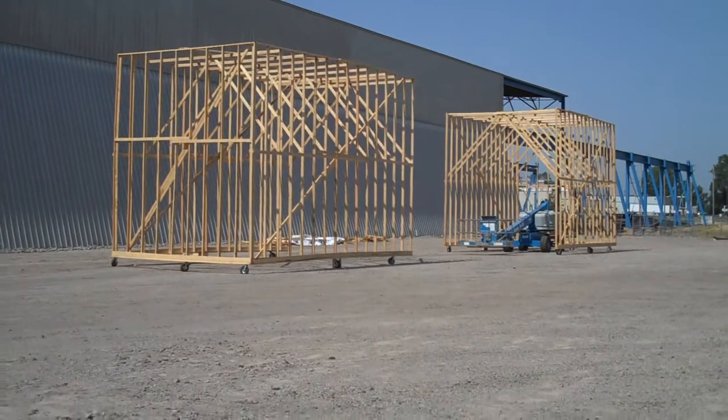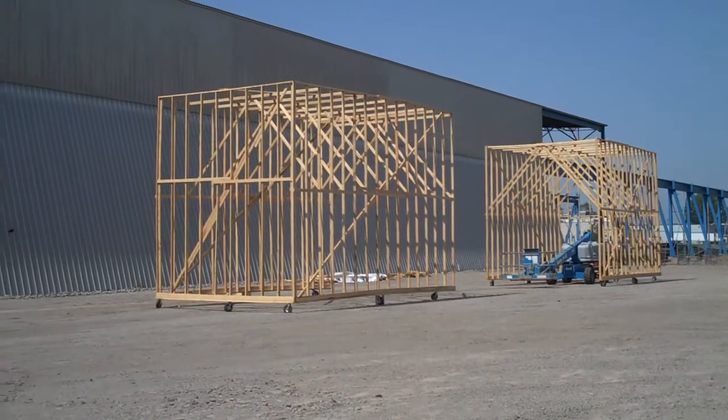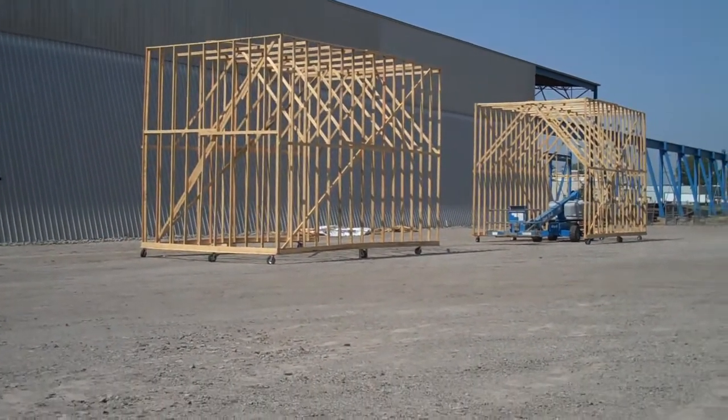What you see here is this skeleton frame for what is going to be the paint booth where they're going to paint the girders. They plan to paint them outside. There are two frames there and they're on wheels, as you can see.